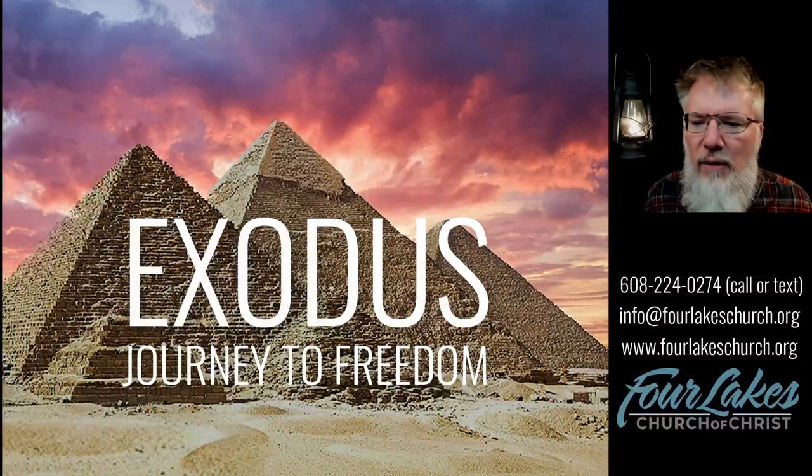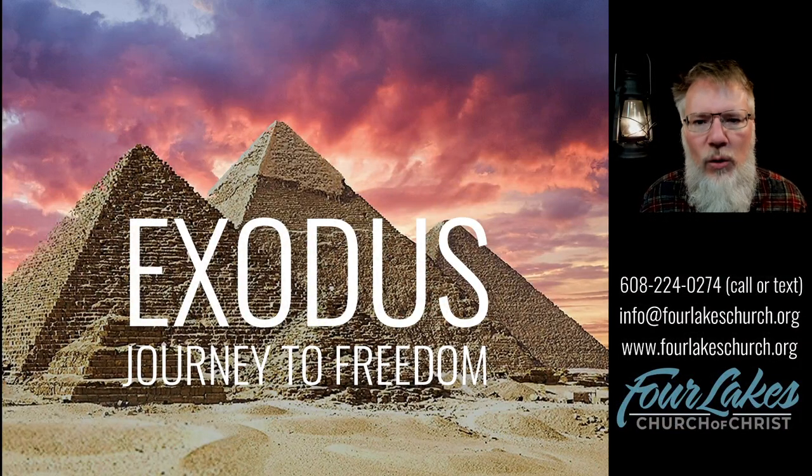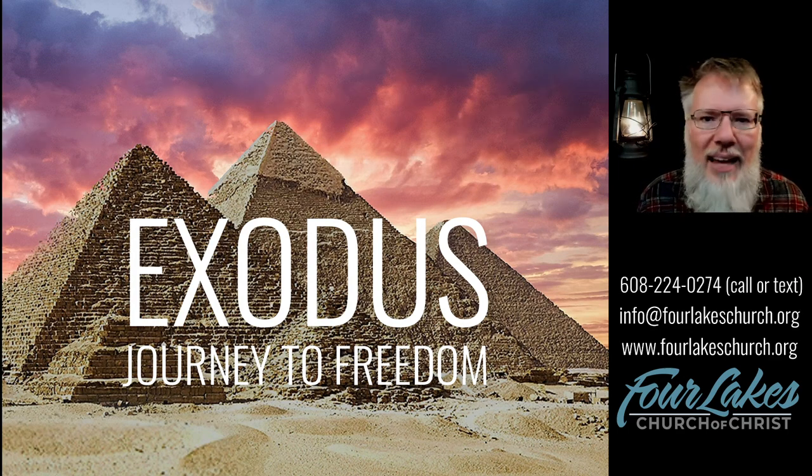Good evening and welcome to the Four Lakes Church of Christ in Madison, Wisconsin. We're glad to have you with us tonight. We've been working our way through the book of Exodus on these Wednesday evenings, and we are now in Exodus chapter 26. Tonight we continue with God's instructions on how to build a tabernacle. The people have left Egypt, they have received the Ten Commandments, and now we turn to the tabernacle.